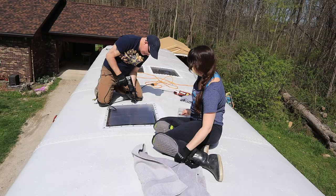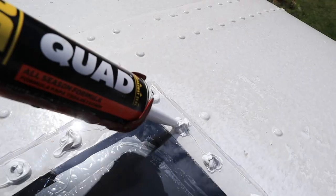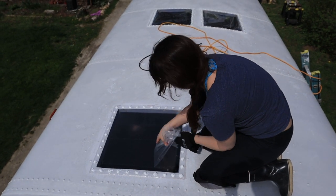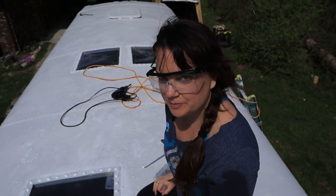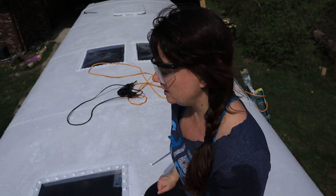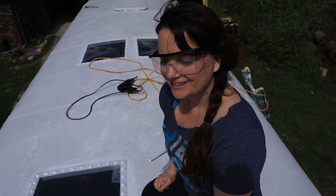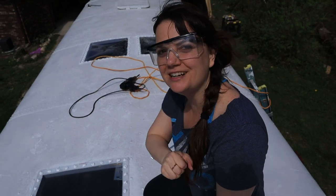We'll include a link to that video below. The first skylight was a learning experience and took a lot longer. The second one went quicker and the third one went really quickly and really smoothly. Should we do the whole bus? Let's just keep going — more skylights! No, I think we're done with skylights for now.